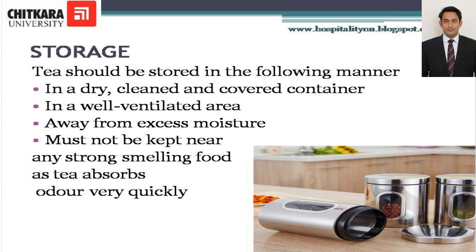Storage: Tea should be stored in a dry and clean covered container, in a well-ventilated area away from excess moisture. It must not be kept near any strong-smelling food as tea absorbs odors very quickly.